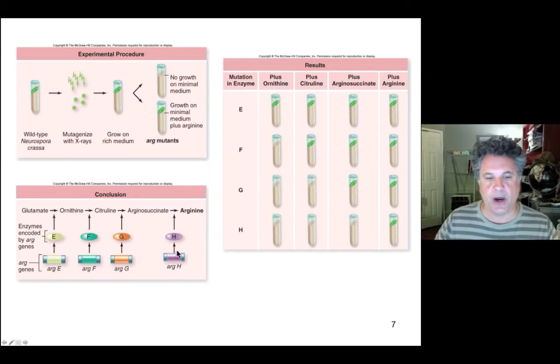Finally, mutant H is defective in the argH gene and therefore produces a defective H enzyme that cannot convert arginosuccinate to arginine. The only way these cells will grow is if you supplement their minimal medium with arginine, the end product of this anabolic pathway. These results allowed Beadle and Tatum to reconstruct this biochemical pathway and deduce that mutations were disrupting the production of functional enzymes. That led them to the conclusion that a single gene produces a single enzyme — the one gene, one enzyme hypothesis, now modified to one gene, one functional gene product.